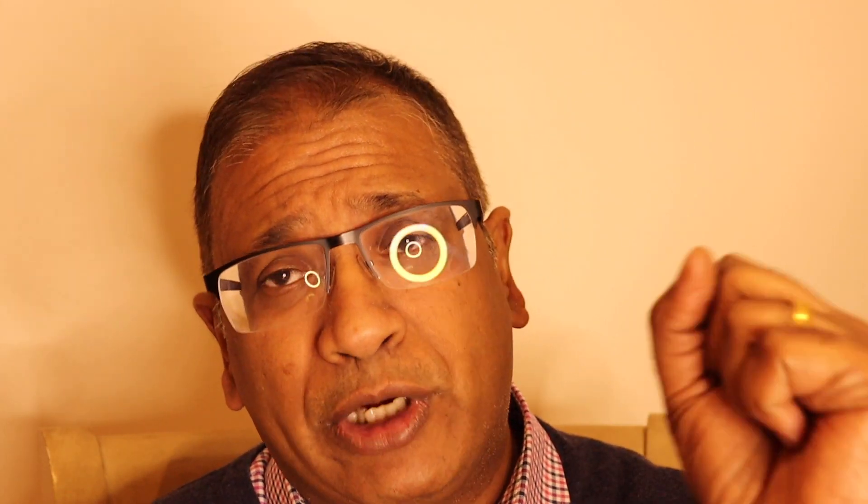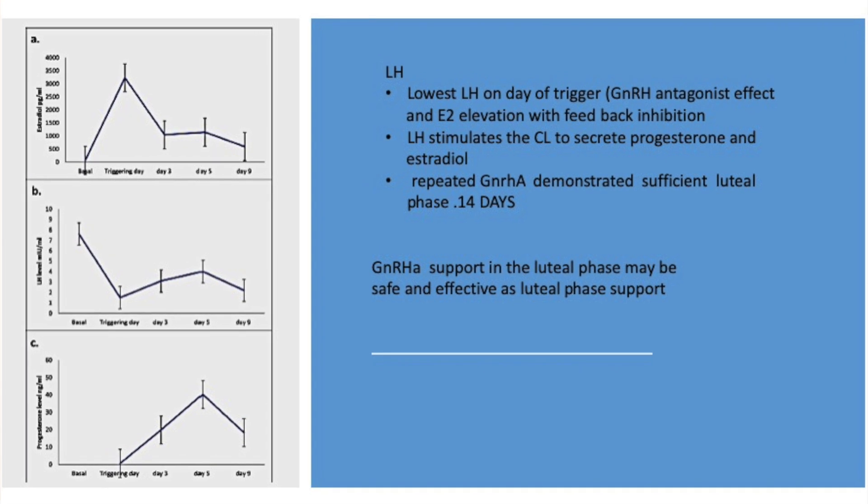Now, why would that happen? The GnRH agonist tends to keep releasing LH — it stimulates the pituitary to continue giving LH. Sustained LH activity in fact allows the corpus luteum to produce estrogen and progesterone.